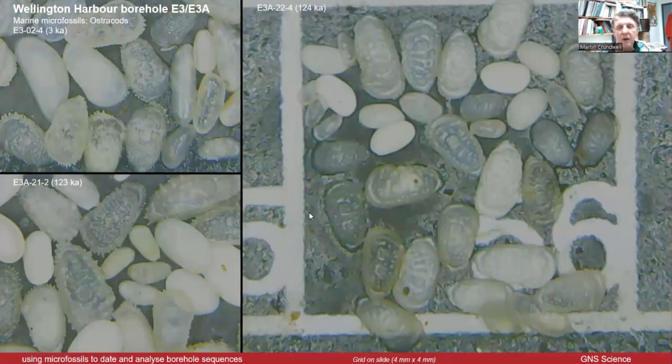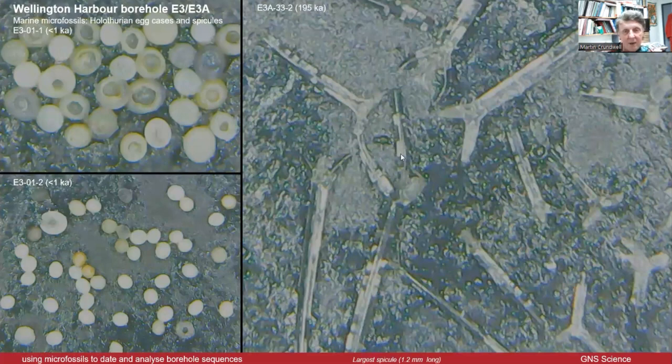Another group of microfossils you come across are calcareous ostracods — these are actually crustacea. Similar to crabs, but in this case the crab-like organism actually lives inside a little bivalve shell. It just opens a little bit and crawls on the ground. Interestingly, as the organism grows it sheds the shell and forms another, so you get a whole series of smaller to larger shells — but marine, no doubt about that.